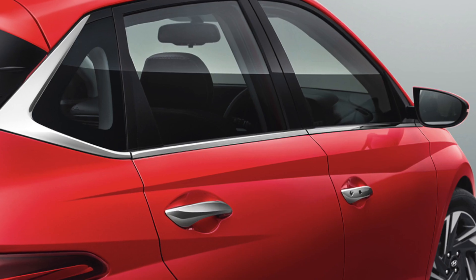The Sports variant also gets sporty badging, black cladding on the sides, and chrome garnish on the boot. Overall, the Sports variant offers a significant number of additional features for 80,000 rupees, which would cost more if added in the aftermarket. This makes it a worthwhile upgrade.